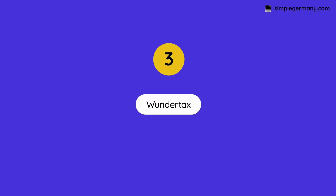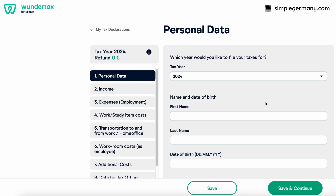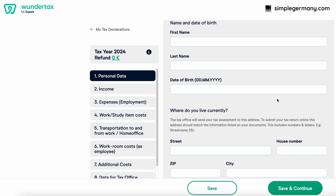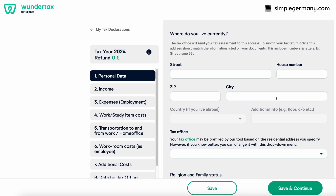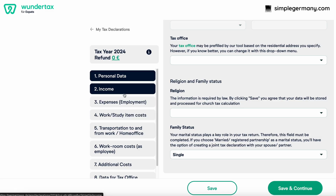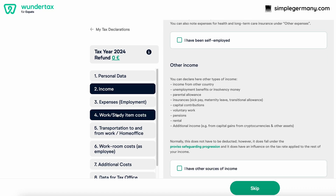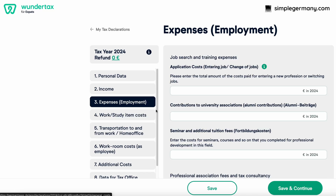Our third software on the list is Wundertax, and this one is targeted specifically to the expat market. Its interface lies somewhere between Steuergo and Taxfix — it is not as detailed as Steuergo, but also not as streamlined and interview-style as Taxfix. You can see the screencast here and decide which one pleases you most. It does offer other income sources beyond employees, so self-employed and other income sources are possible to fill in through the software.